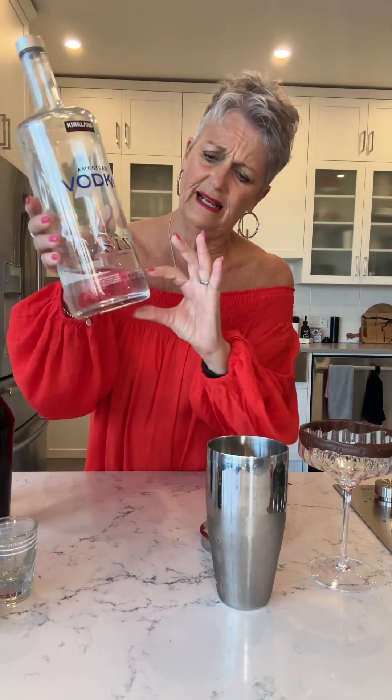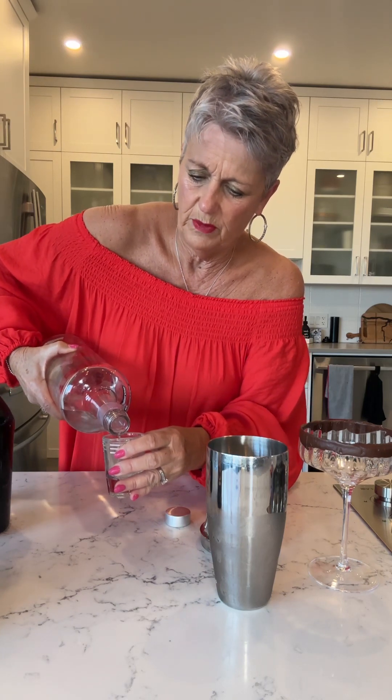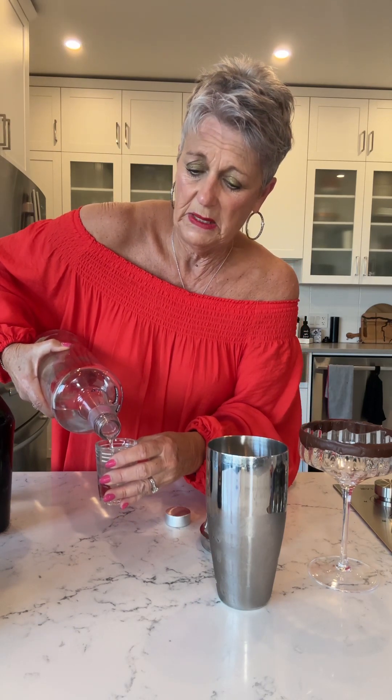The first ingredient is my big honking bottle of vodka, which still has a couple of inches in it, so it might take a while to get rid of. We've got an ounce of vodka — it's not a particularly comfortable bottle to pour. An ounce of vodka, an ounce of Kahlua, and an ounce and a half of Irish cream.